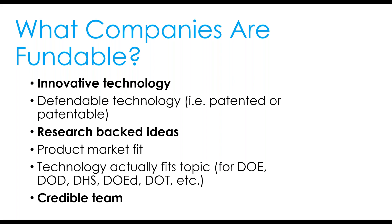Technology actually fitting the topic is very critical with picky agencies like Department of Defense, DHS, and Department of Education. If you're outside of what they say they want to fund, you're going to have a hard time getting money. Having an incredible team is also very important — both on the business side and the technology side.